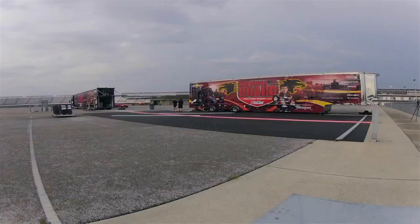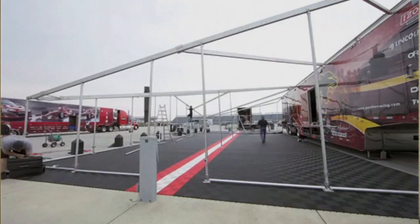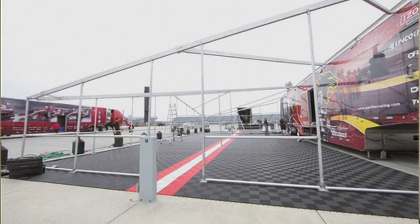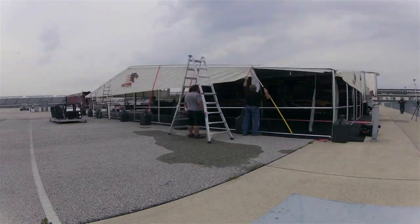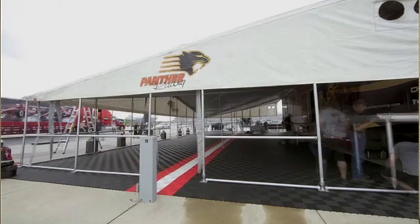The setup of our hospitality unit takes a lot of pre-planning and preparation. It takes a manpower of about six to eight hours to physically erect the structure, and not quite that long to tear down, but certainly still the same organization, consistent packing and loading — all those things are important so that each time it's brought out it's able to be put up quickly.